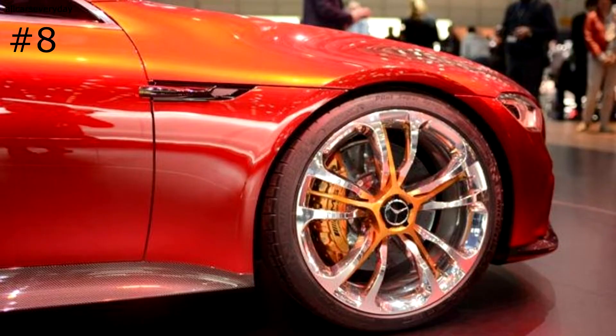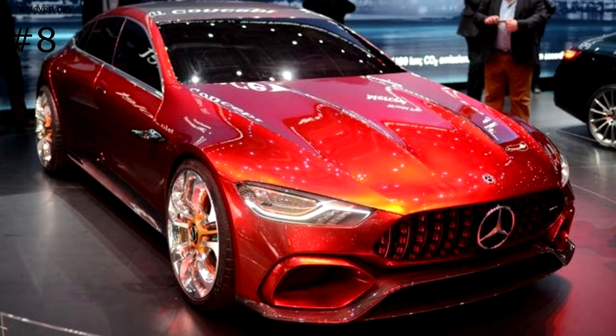This concept is nearing close to production already, and you should expect Mercedes to release this vehicle, or something like it, not too far off in the upcoming years.